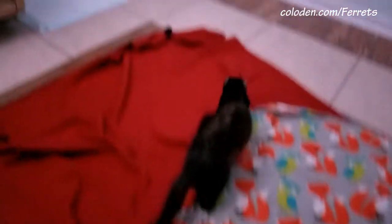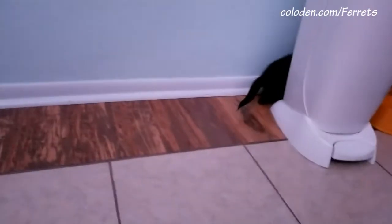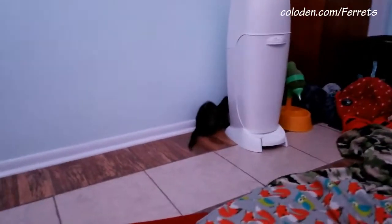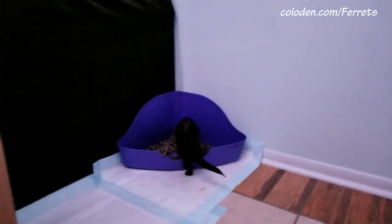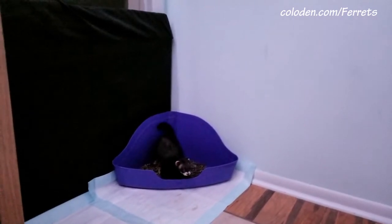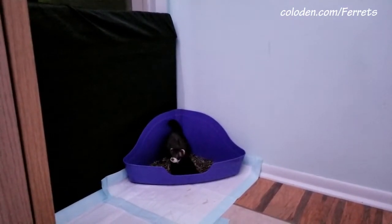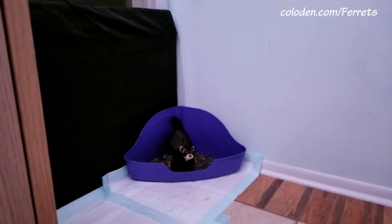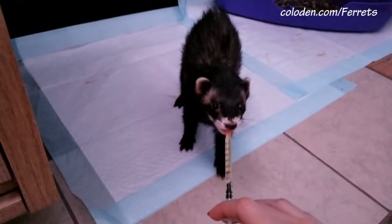You faker, you didn't even go. You don't get treats unless you go. Okay, good girl. Yes, very good girl.